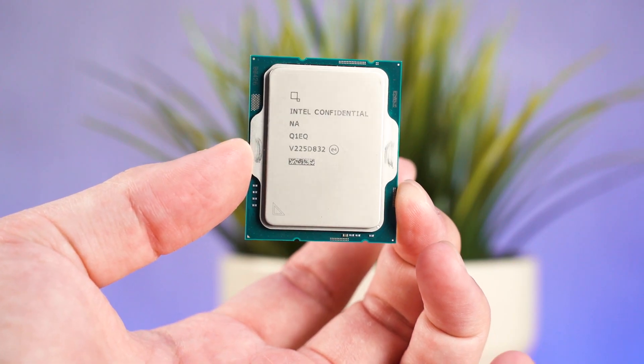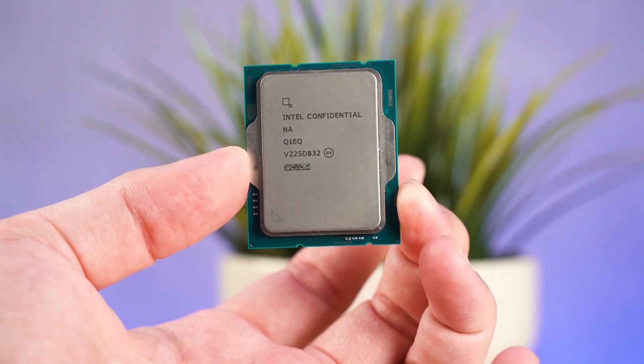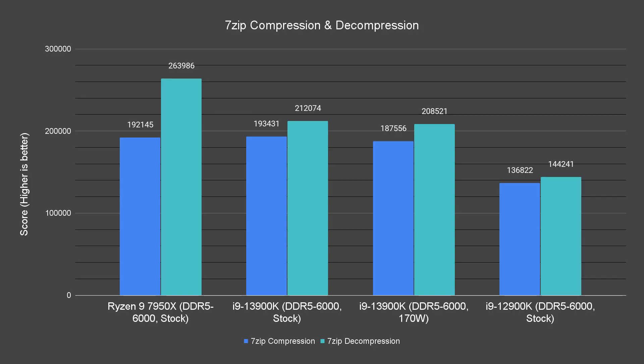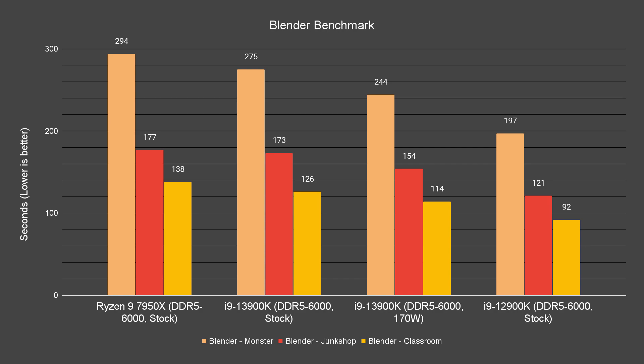The reason someone would get an Intel Core i9-13900K is for tasks that rely heavily on the CPU — like rendering, compression, decompression, and similar workloads. This is where things get more interesting. We'll focus on the performance difference between stock and the power-limited 170W test. For 7-zip, limiting power doesn't impact much — compression and decompression scores are just a little bit lower. For Blender, however, it shows a much bigger performance hit.